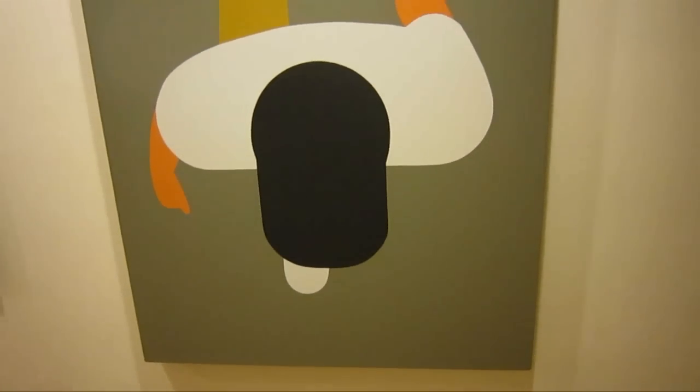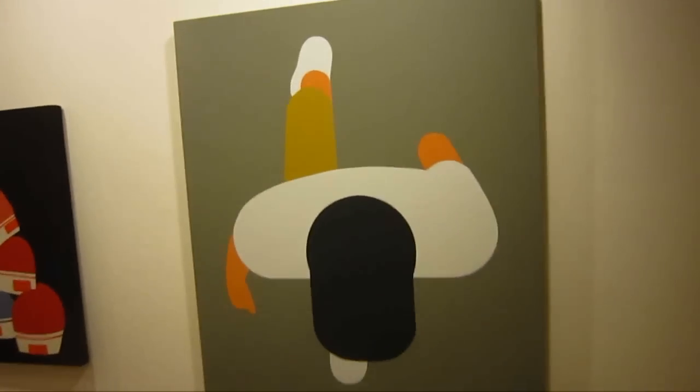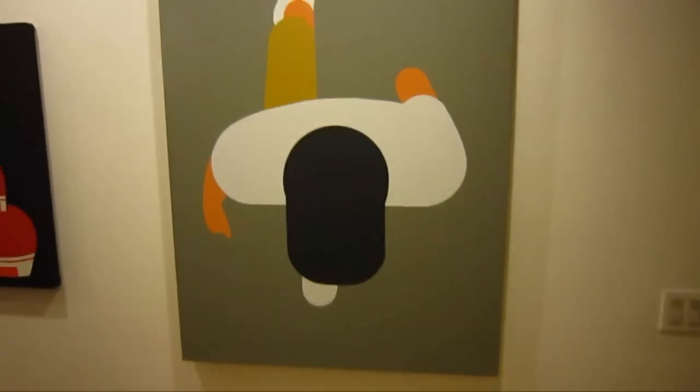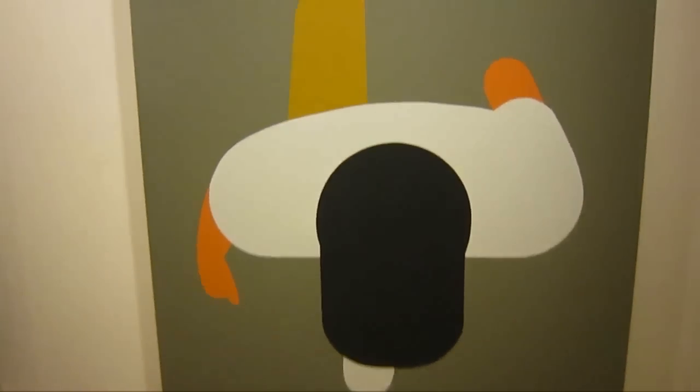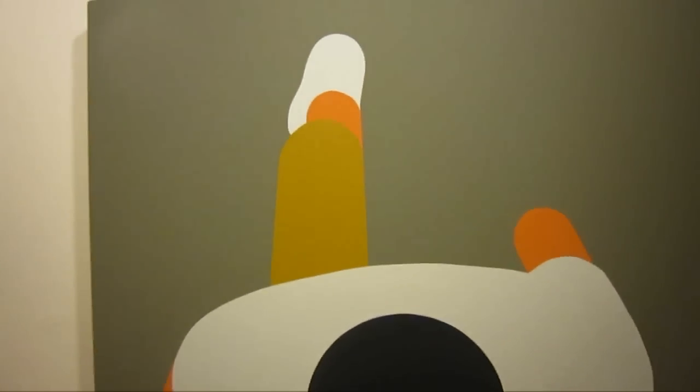This is another nice piece — Walking Man with Cap. It's great the way he's reduced these forms down to a couple of orbs, blobs, a few lines.